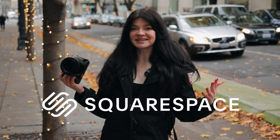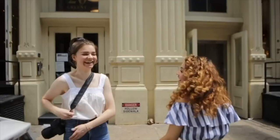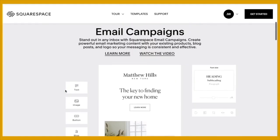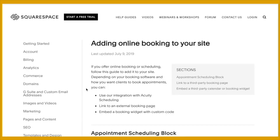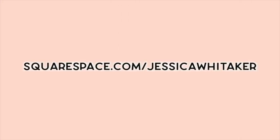Thank you so much to Squarespace for sponsoring this video. A photo speaks a thousand words, but a polished and professional portfolio can get us those thousand dollar clients. Squarespace is the all-in-one platform for websites and domains. It's time to be done settling for slow-loading websites with tedious plugins. I trust Squarespace's all-in-one platform to keep me booked and busy — pick from dozens of contemporary drag-and-drop layouts, post your custom domain and email, and even conduct successful email campaigns. Head to squarespace.com for a free trial, and use squarespace.com/jessicawhittaker to get 10% off your first purchase of a website or domain.